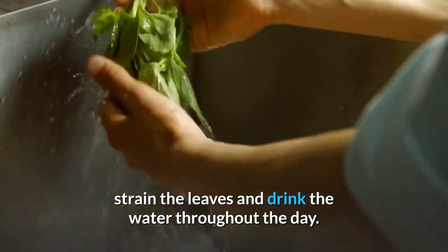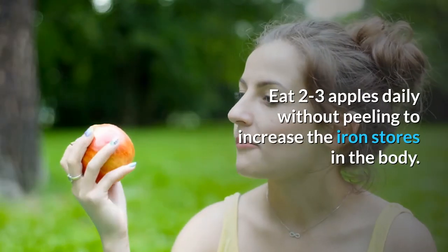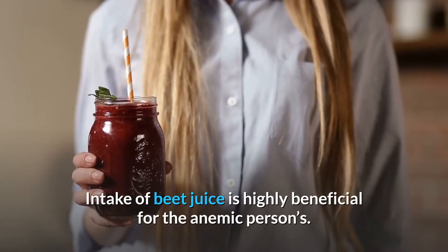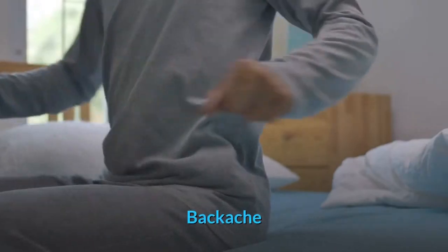Anemia: eat 2 to 3 apples daily without peeling to increase the iron stores in the body. Intake of beet juice is highly beneficial for anemic persons.